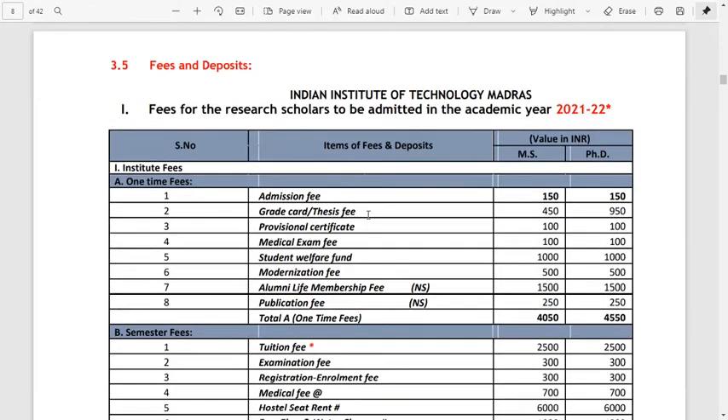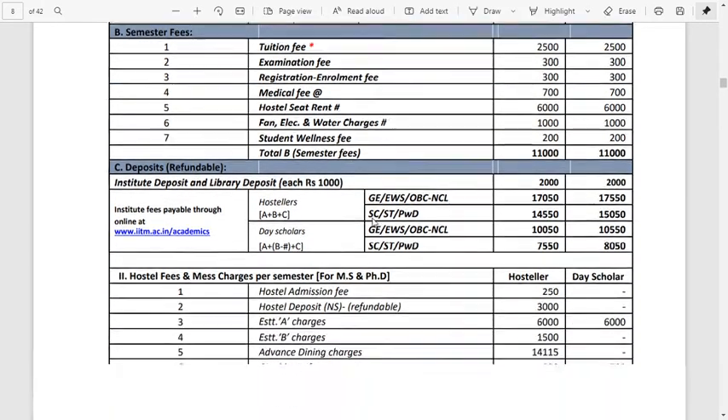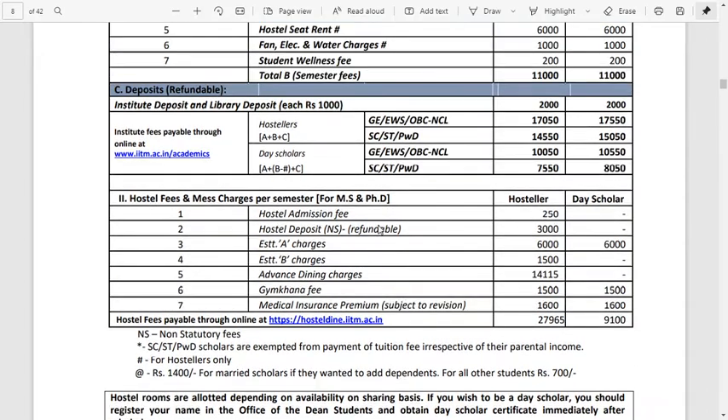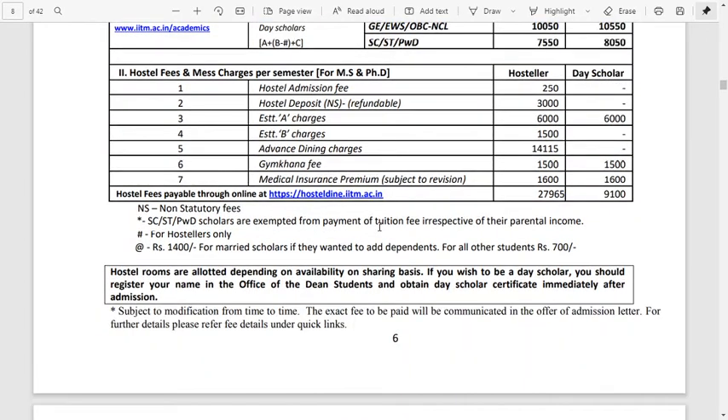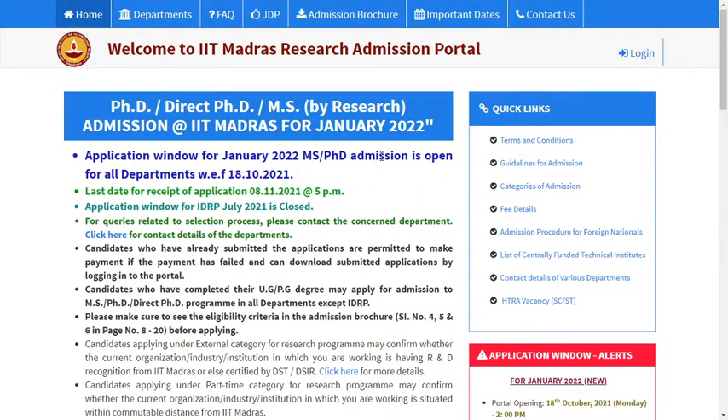The admission fees and deposits total around 27,965 rupees for hostelers, and for day scholars it is 9,100 rupees. This covers the admission program criteria and fee structure.